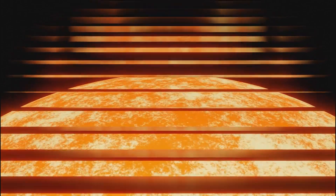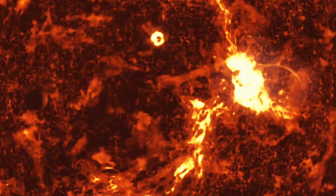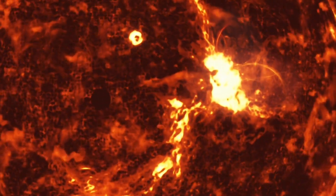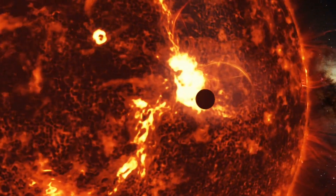These are sunspots, which appear darker because they are cooler than the surrounding areas, though still incredibly hot. Unlike coronal holes, sunspots form in regions where magnetic fields are especially strong, trapping heat beneath the photosphere by reducing convection in these areas.